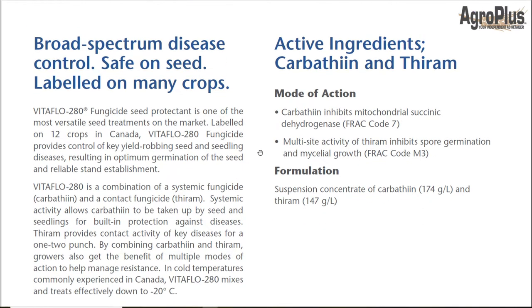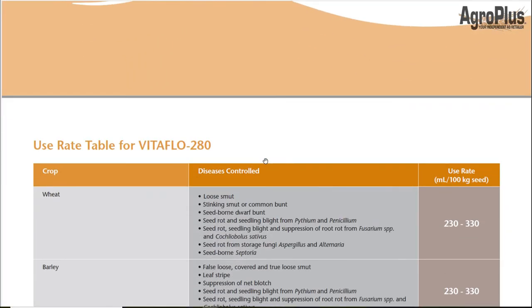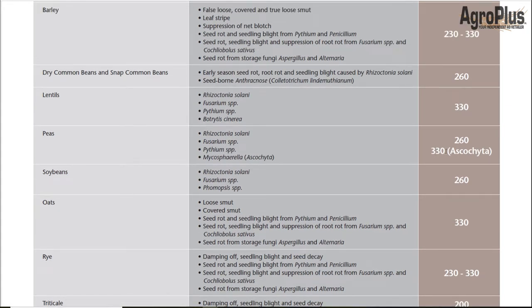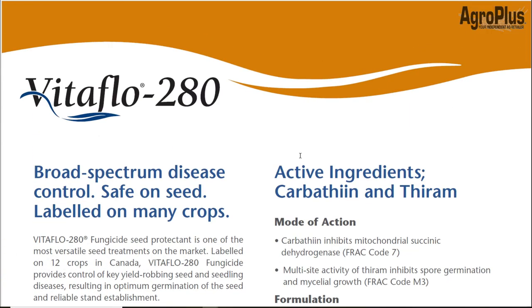From Arista we have Vitaflow 280 — a two-part fungicide with carbathiin and thiram, so you have a contact fungicide and a systemic fungicide. It's pretty effective at controlling most seed and soil-borne fungal diseases, with no effect on aphanomyces, so you'd need to mix it with Intego for that. As far as insecticides go, it's compatible with pretty much everything — Stress Shield, Cruiser, and Lumivia. The unique thing about this is you can apply it on wheat, barley, peas, pulses, rye, flax, and corn. For peas, make sure you're at the 330 mL rate to get ascochyta control. Arista will also be announcing a new pulse seed treatment this spring, but it is not registered yet.